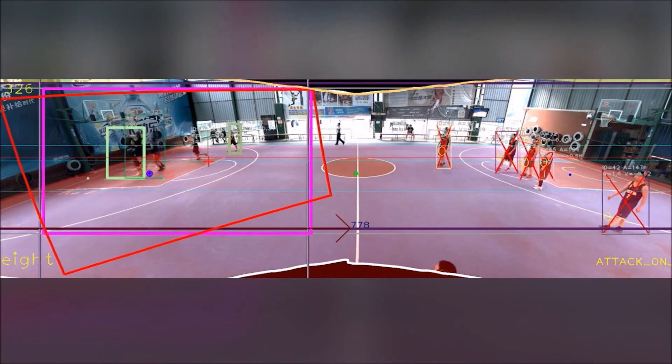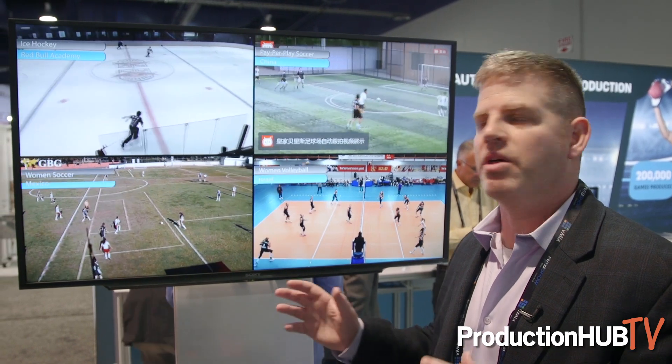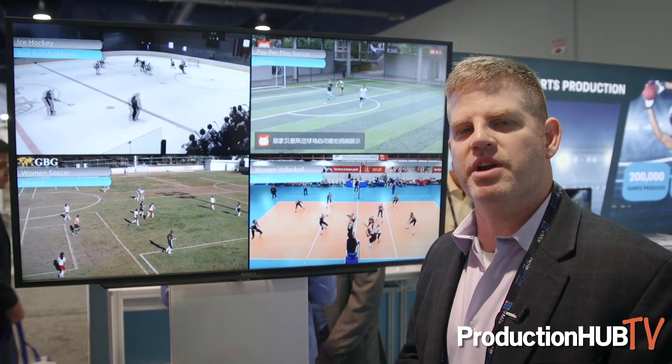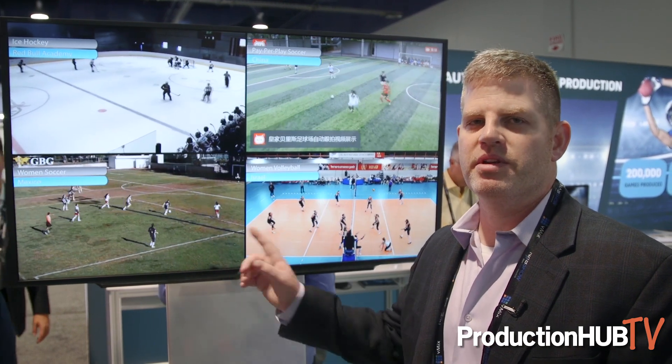As you can see behind me, it pans and tilts. It also zooms to follow the most important action of the game, just as if a human camera operator were doing it. But remember, there's no human.